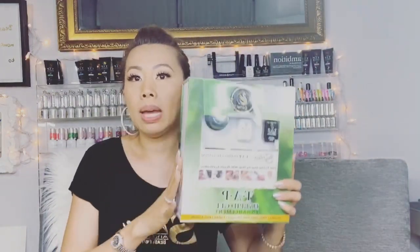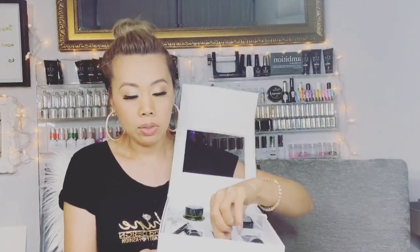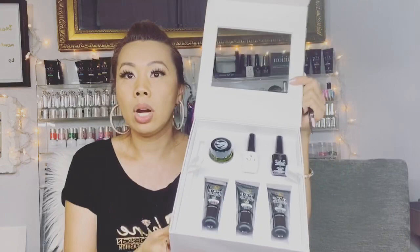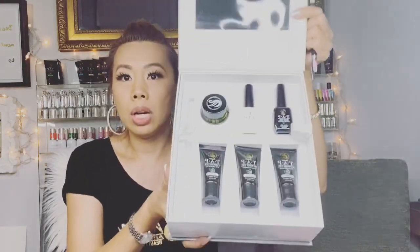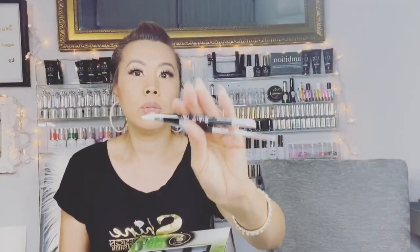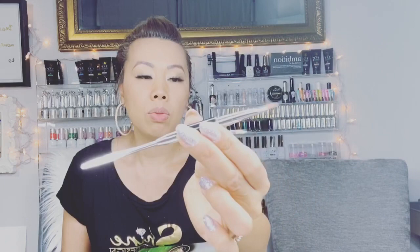The products we're going to be using today are from our hybrid gel system. In this kit you have everything you need to get started: the top and base coat, eight different tubes of hybrid gel colors, and two different brushes — though you'll really only need one brush for the application.